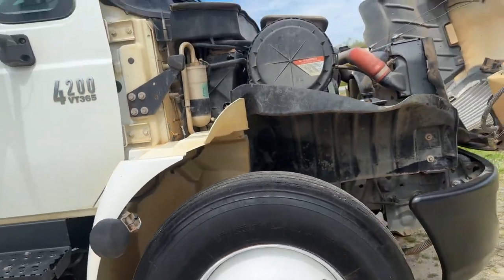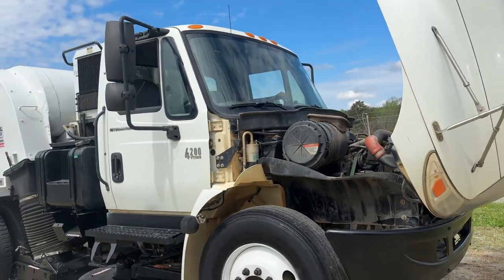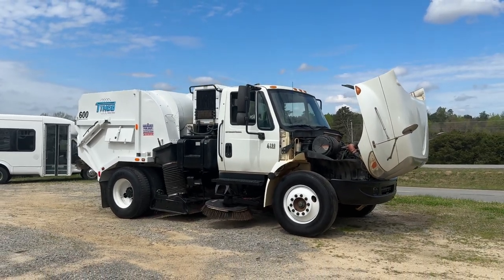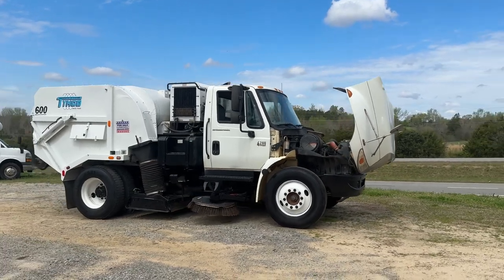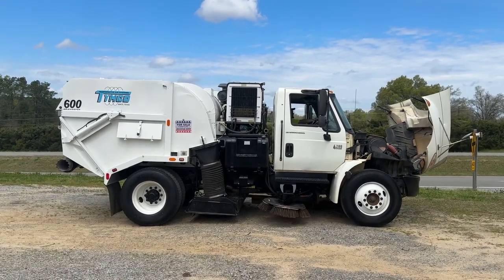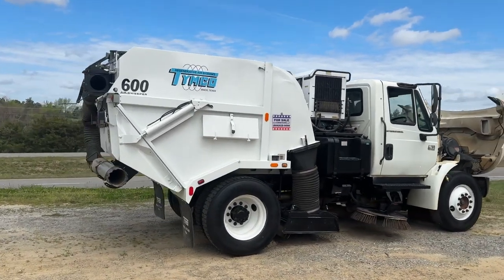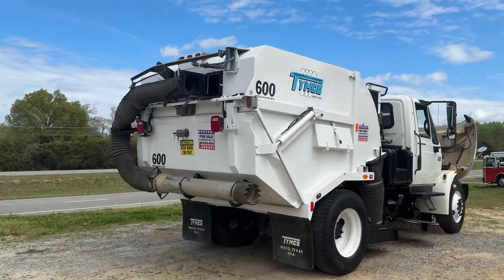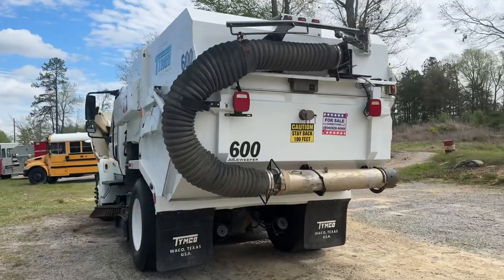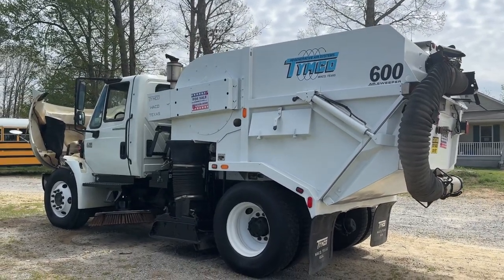Really, really good condition overall. 2007 pre-emission Temco 600 regenerative sweeper. I'm not going to spend 15 minutes on all of the detailed specs on the cubic yardage of the body or the horsepower of the John Deere motor — all that's going to be in the body of the ad. Anyone who's looking at buying this unit probably knows more than I do about it. Everything that we have tested on the operation for the Temco works — your pickup works, your brooms work, your rear dump works, the pony motor fires right up. Everything on this unit works just like it should. If you have any questions or comments, please give us a call: 804-928-9099.